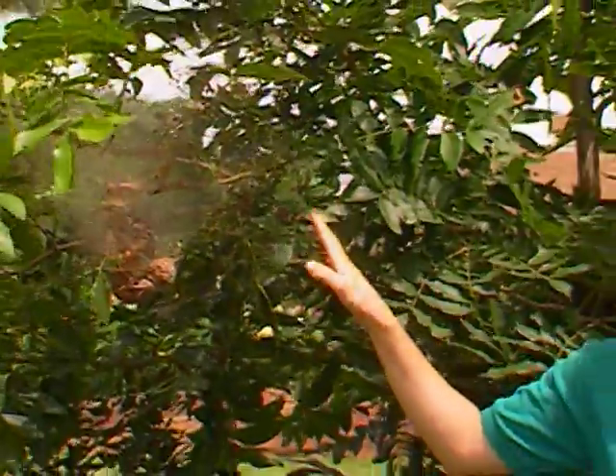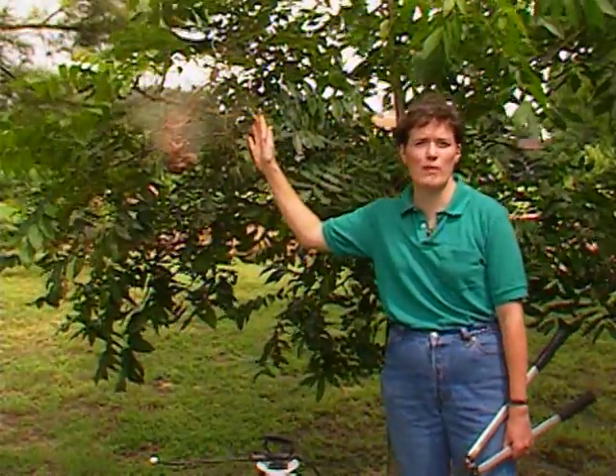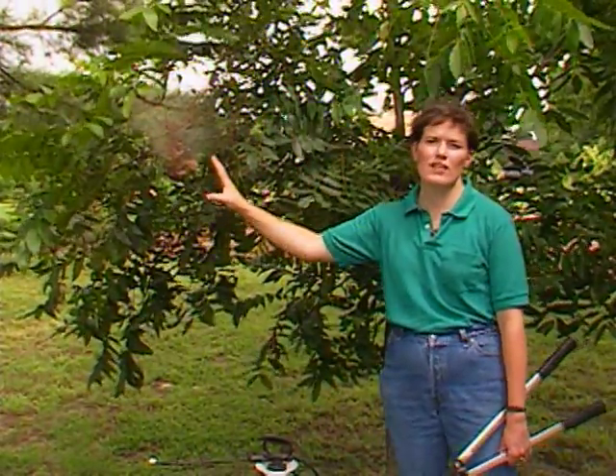Fall webworms are not only unsightly but can be very damaging to our pecan trees. Commonly you'll see it on pecan and persimmon trees and some other ornamentals. On pecans, it doesn't hurt the nut crop so much this year, but eating all that foliage can affect next year's nut crop.